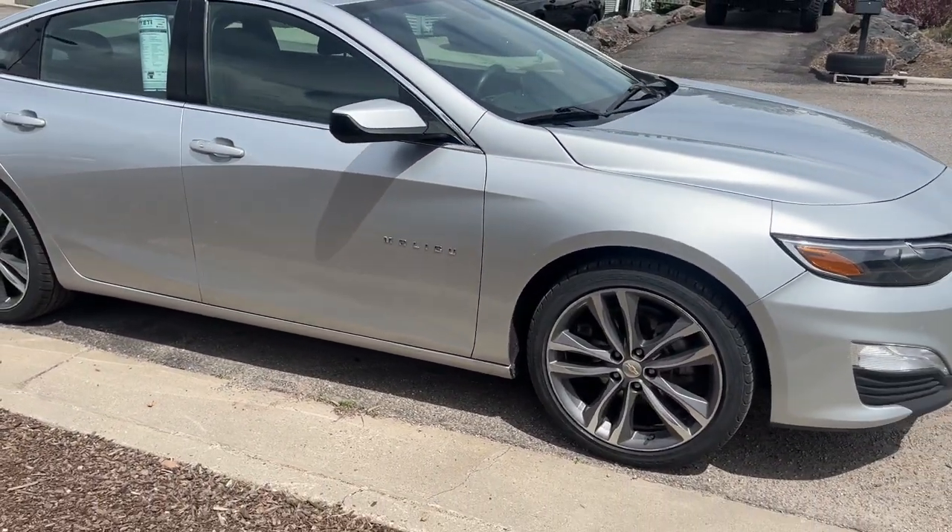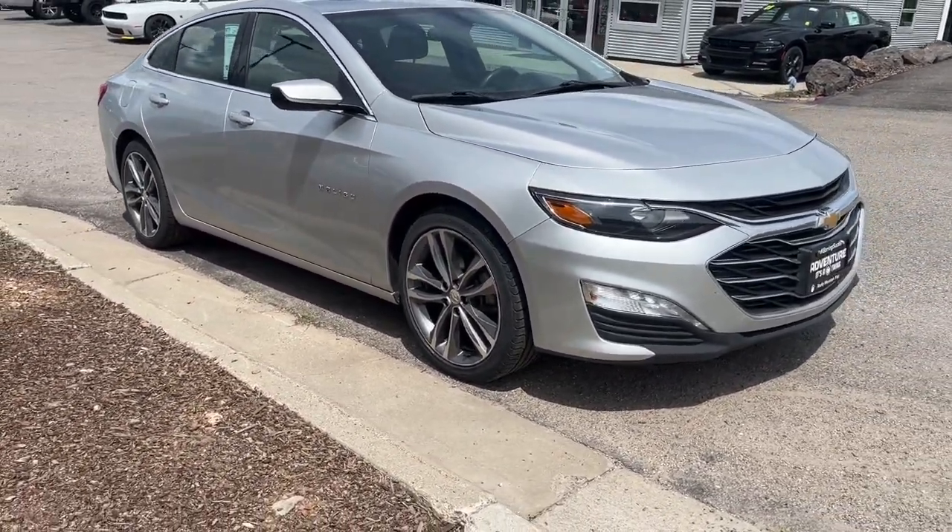Your family deserves security and comfort. You deserve to have some fun. Test drive the Malibu.